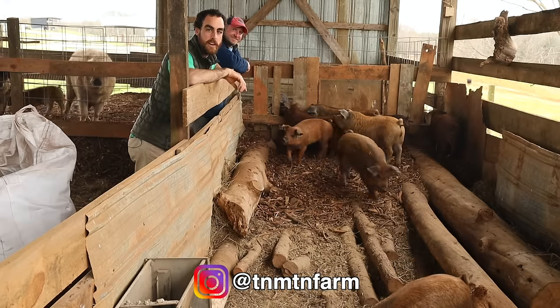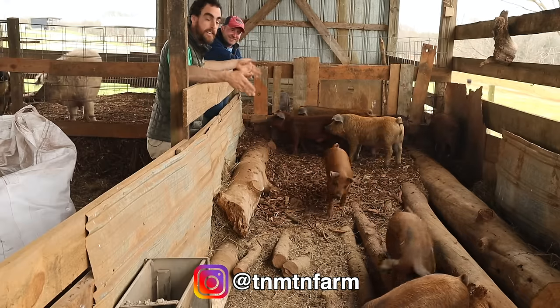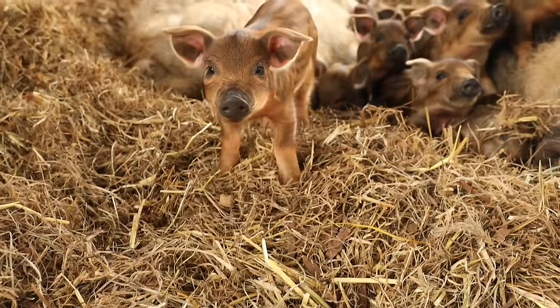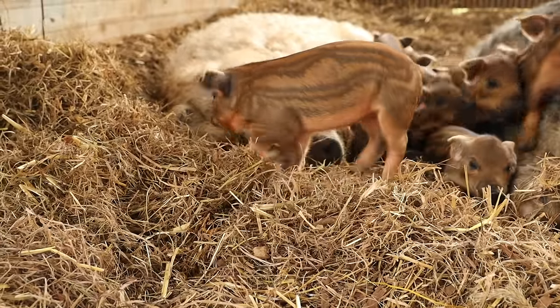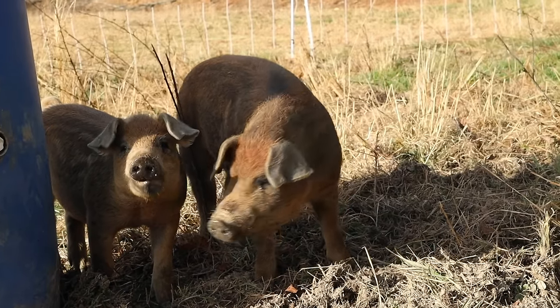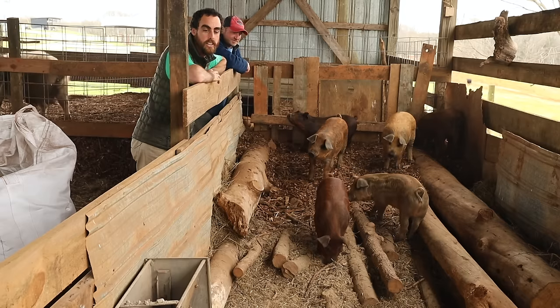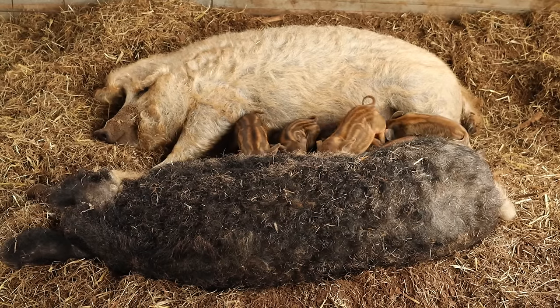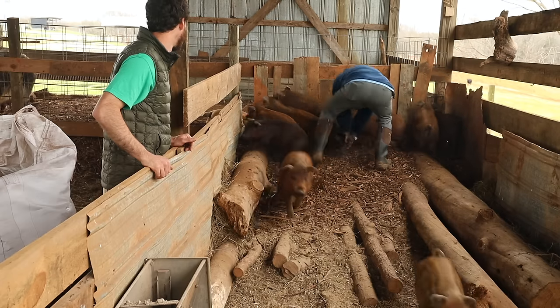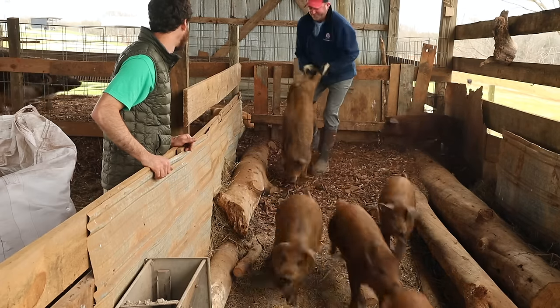I'm back over at Blake's Tennessee Mountain Farm to pick up the piggies. In a previous video I showed you all about his Korean natural farming piggery and the baby piggies. Well, they're now old enough to come to my farm. He has 50-50 Duroc and Mangalitsa, and then one that's 75% Duroc, 25% Mangalitsa, so it'll be interesting to see how they both grow out.